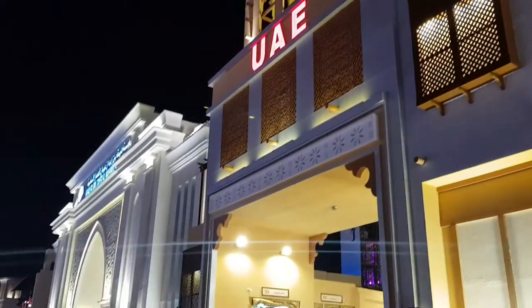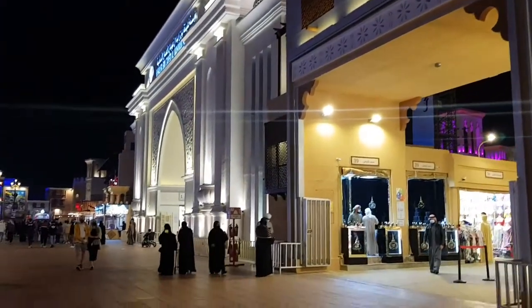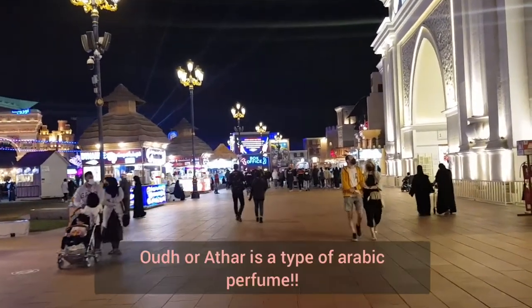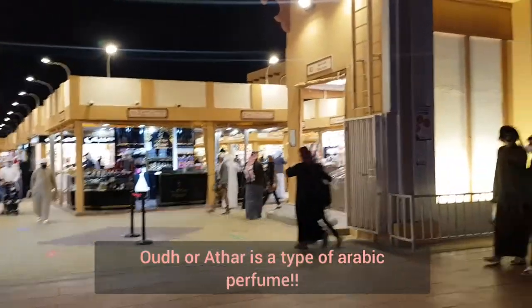The next pavilion is UAE, and the first thing that hit us was the aroma of Oud and Attar, which was so strong and aromatic.